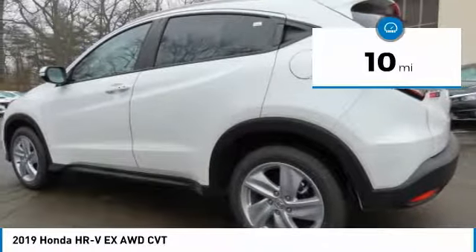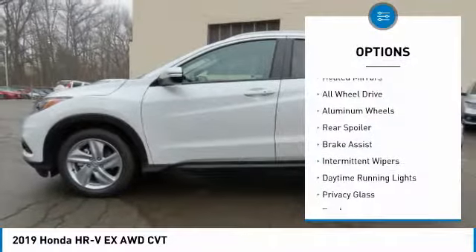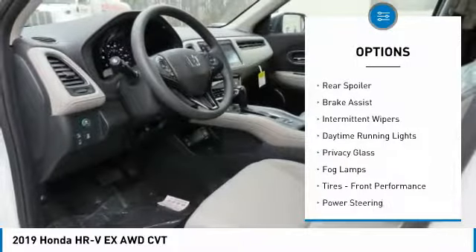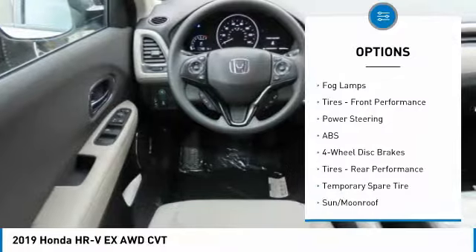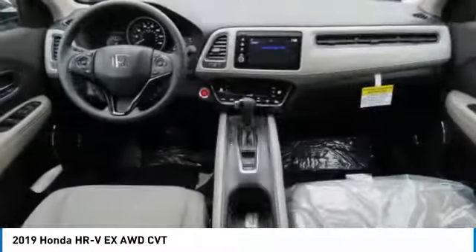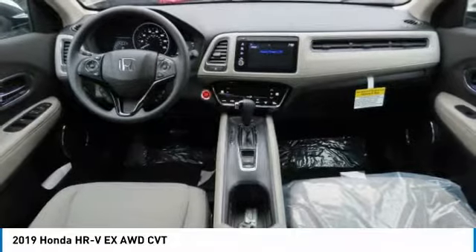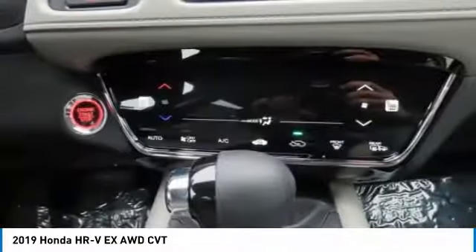This vehicle has less than 100 miles. Here are some of this vehicle's great options: heated mirrors, all-wheel drive, aluminum wheels, rear spoiler, brake assist, intermittent wipers, daytime running lights, privacy glass, fog lamps, front performance tires. Come see the car for yourself.